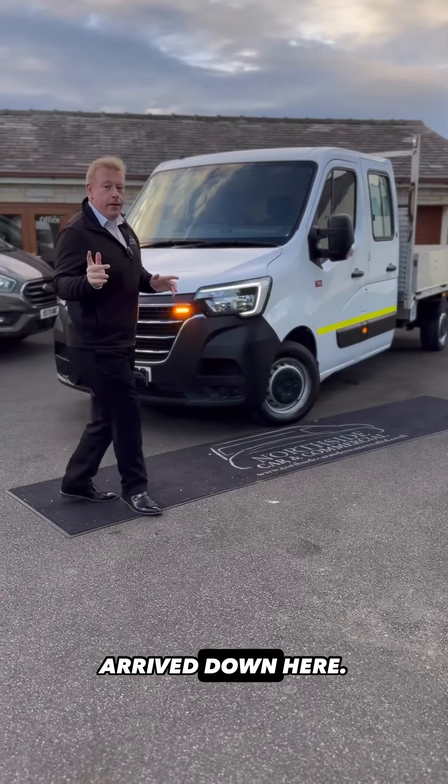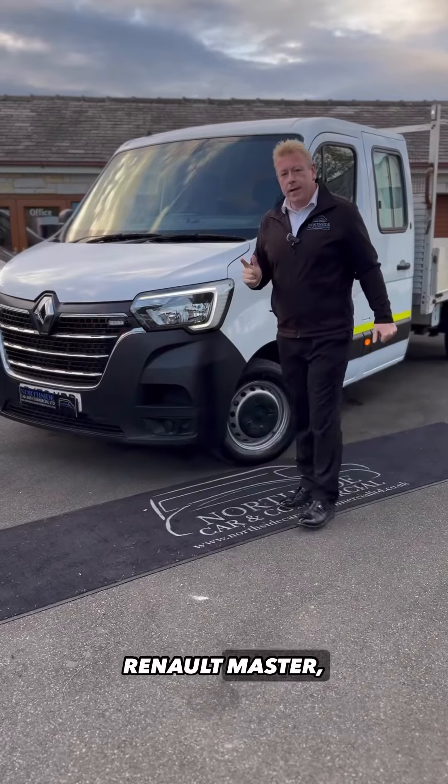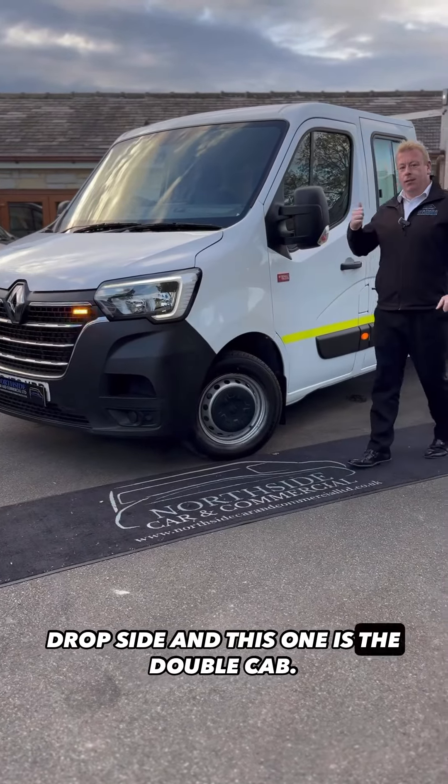Come and have a look at this one that's just arrived down here. What a cracking truck this is. 70 plate, Renault Master, drop side, and this one is the double cab.